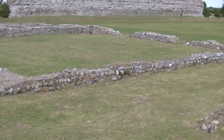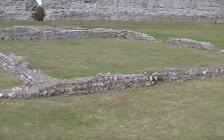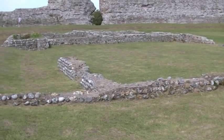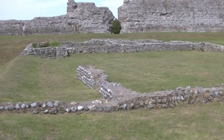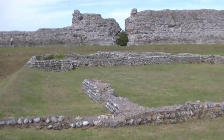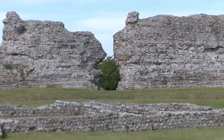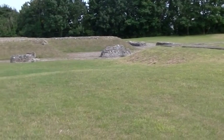It wasn't long before the earthworks and palisade were taken down, and the town of Richborough grew up and became quite a thriving port — basically the gateway into Britain.